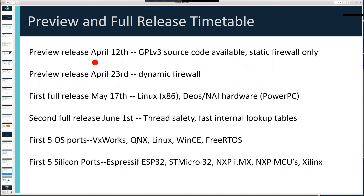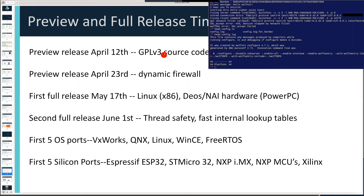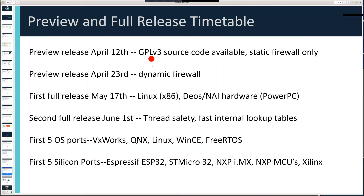Our current anticipated release schedule: in a couple of weeks we'll have an initial preview release under GPL. A couple of weeks later we'll do a preview release of the dynamic firewall. Then we'll be doing full releases in May and June with more target environments and more target silicon coming out, and probably most exciting, all the integrations into our other technologies coming out in the weeks and months to come.